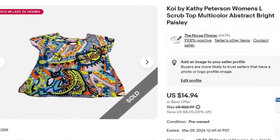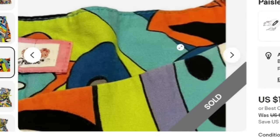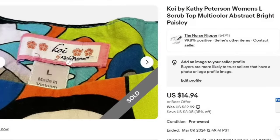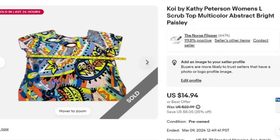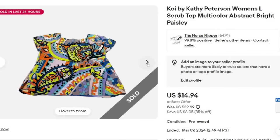Next is this Koi by Kathy Peterson scrub top. I picked this up for a dollar at the thrift store. I've found quite a few thrift stores selling scrub tops for a dollar lately, and I'm happy because a lot of them sell at the $15 mark — about a $10-$11 profit. This one sold in under a week. It's a bright pattern, which is one thing I look for. Koi by Kathy Peterson was actually my favorite brand to wear when I was nursing.